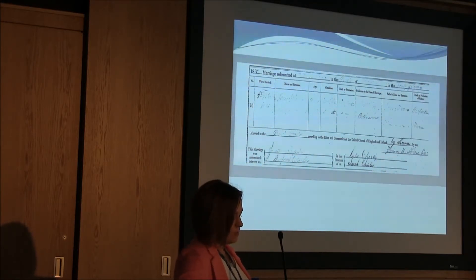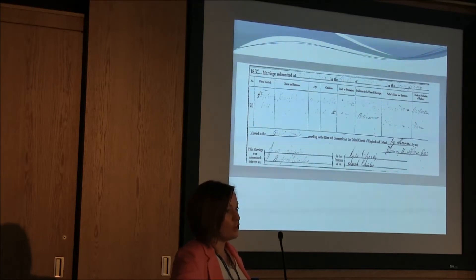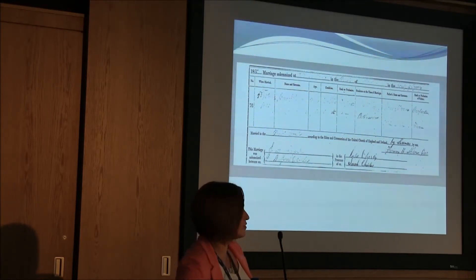This is a marriage entry from 1885. However, when you look at the top corner, it actually looks as if it reads 1855. This makes it very hard for us to decipher and to put on our indexes.